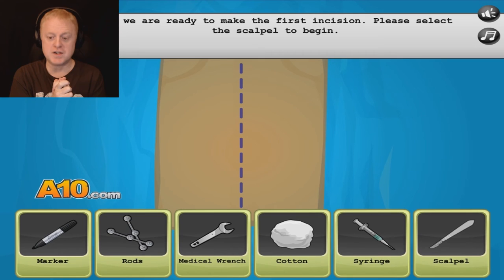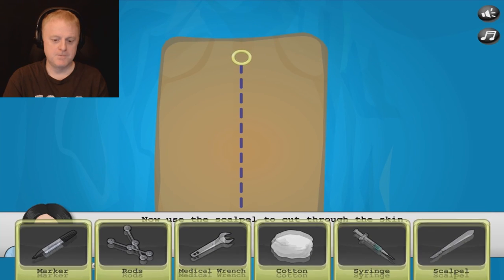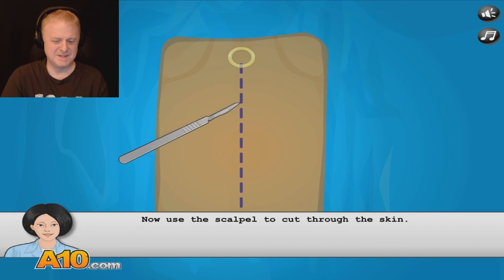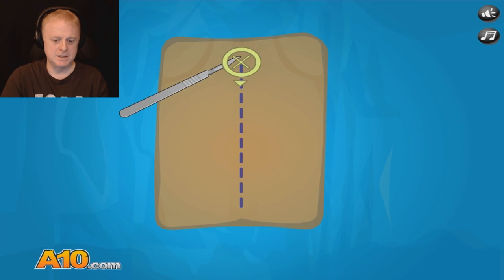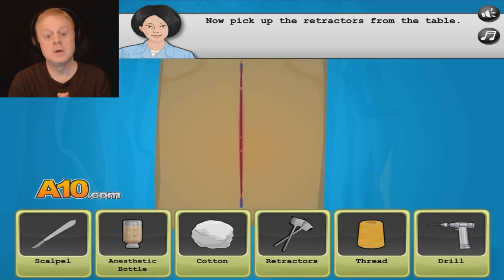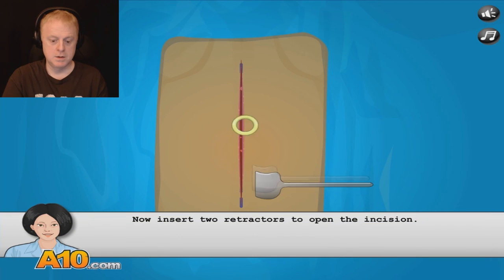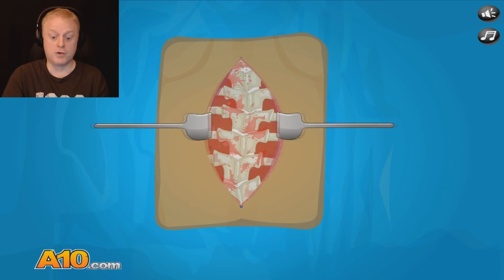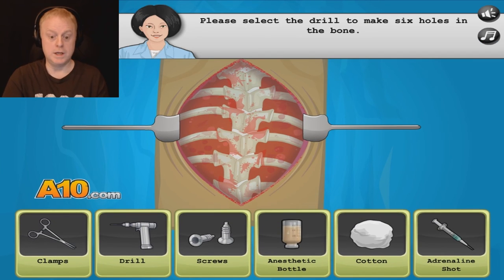Now we are ready to make the first incision. Please select the scalpel to begin. Scalpel. Here we go — we're going to slice Lisa right up. Down we go, right down the middle of her back. Timer started. Now pick up the retractors from the table — no more fooling around. We've got to open her up really good. There's her spine.